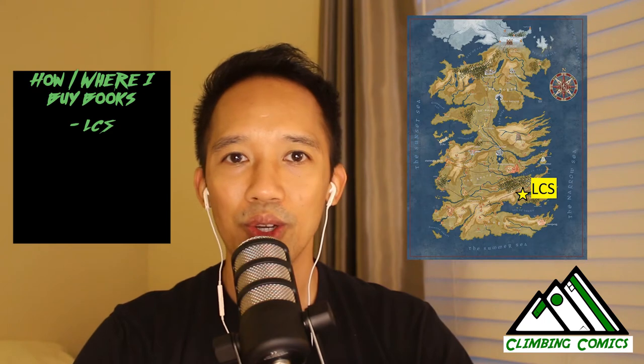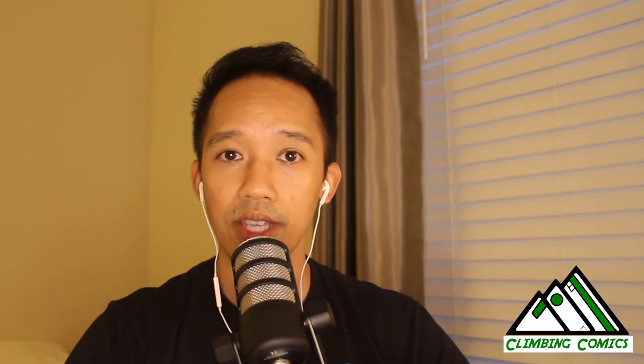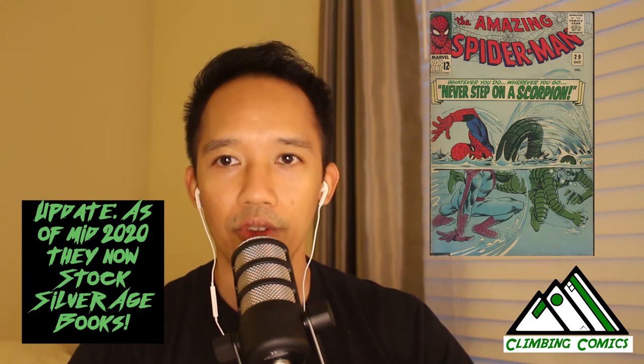Let's start off with the brick and mortar store. Last year when I started getting back into comics my LCS was about two miles away. This is my go-to shop — where I started and continue to have my pull list with all of my modern books. During the beginning of my recollecting in 2019, I found that LCS did not necessarily have all of the types of books I was looking for, like Silver Age books. So I went to venture even further out.